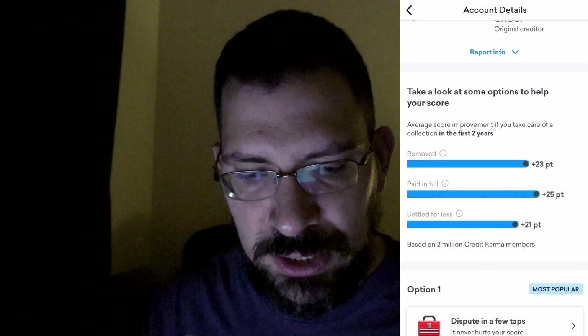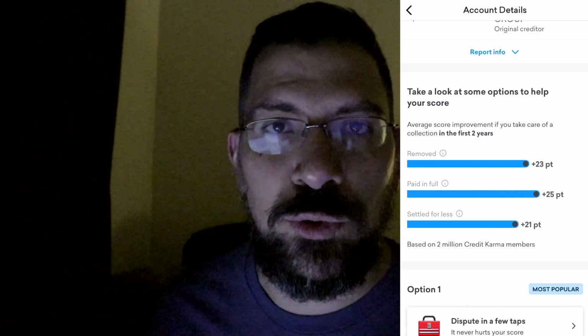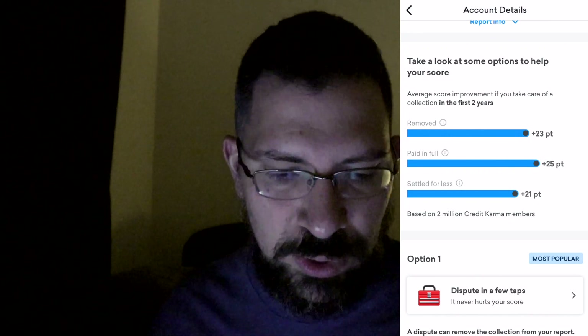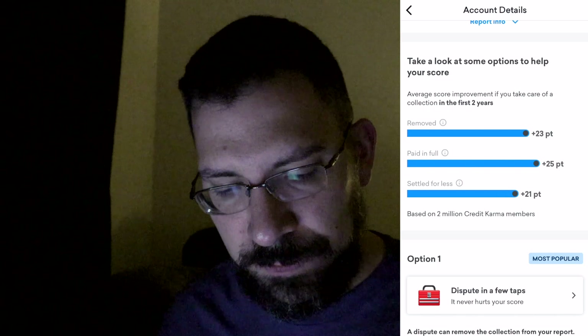Looking at some options to help my score: if I remove it, I get 23 points; if I pay in full, I get an additional 25 points; and if I settle for less, I get 21 points. So basically I get over 20-plus points if I take care of these collections.